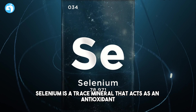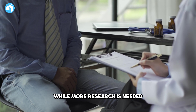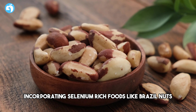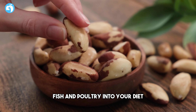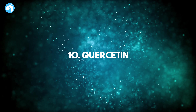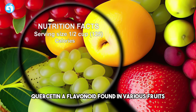Number nine: Selenium. Selenium is a trace mineral that acts as an antioxidant and is essential for overall health. While more research is needed, some studies have explored the potential benefits of selenium in prostate health. Incorporating selenium-rich foods like Brazil nuts, fish, and poultry into your diet can contribute to overall prostate support.